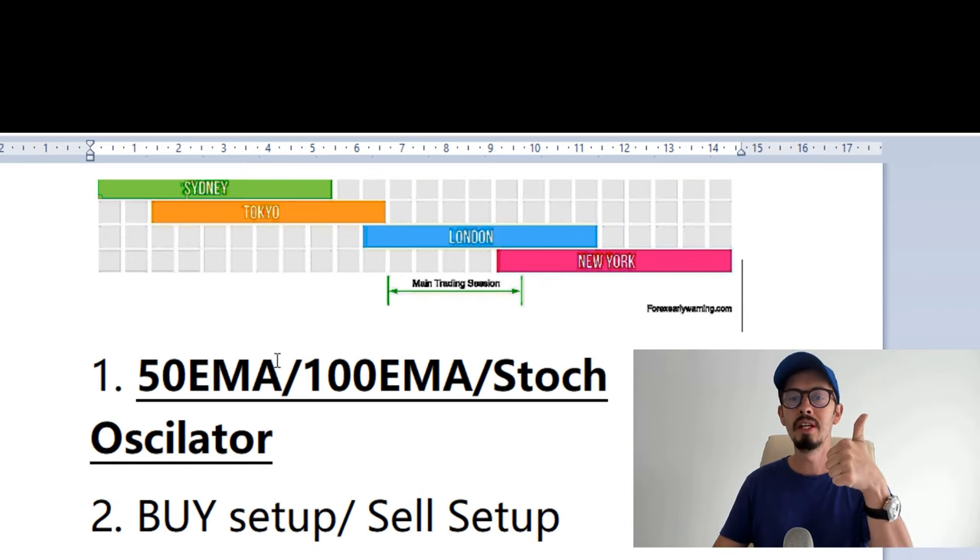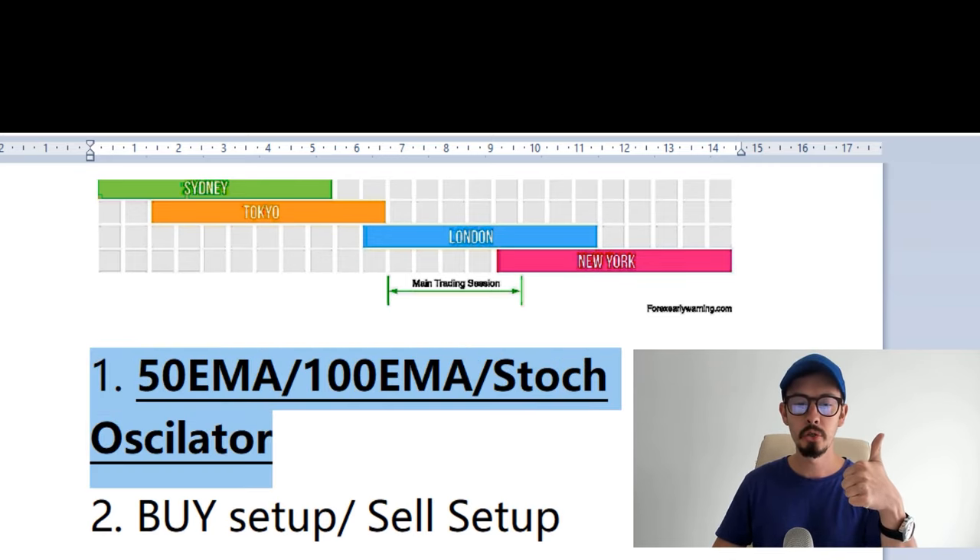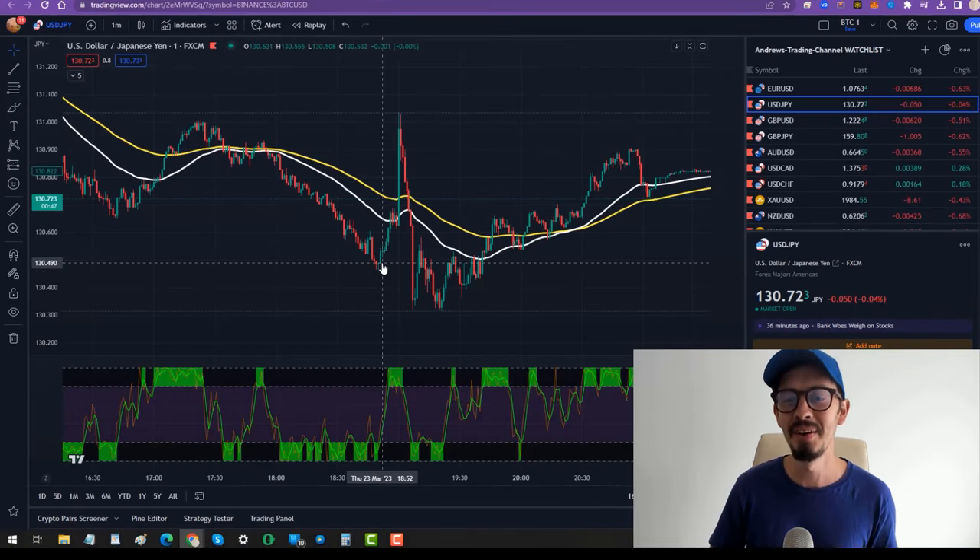For this strategy we need three indicators: the 50 EMA, the 100 EMA, and a special stochastic oscillator that not many people actually know about.